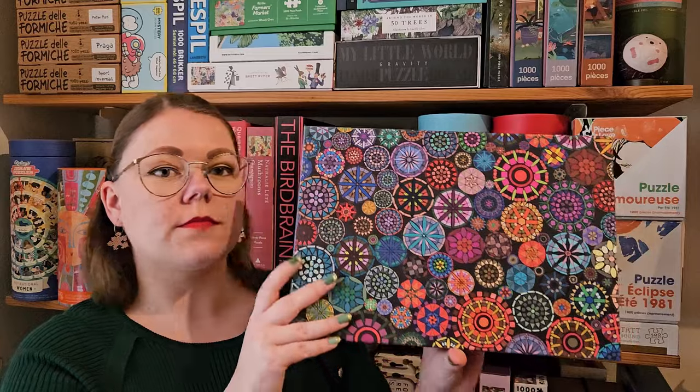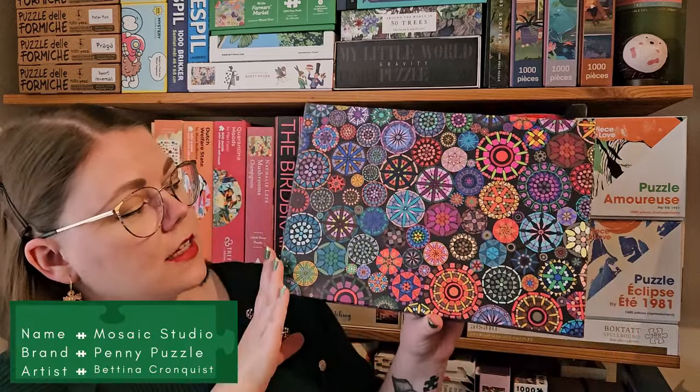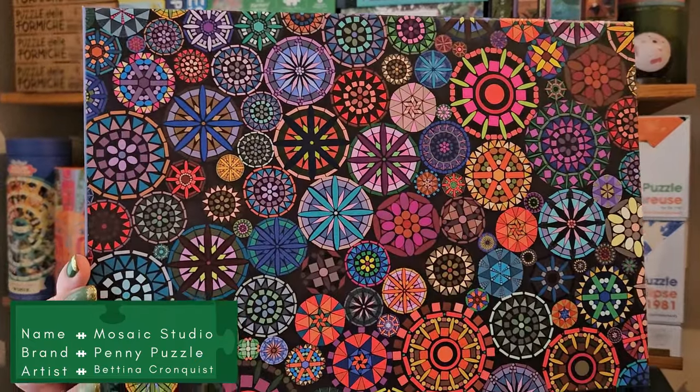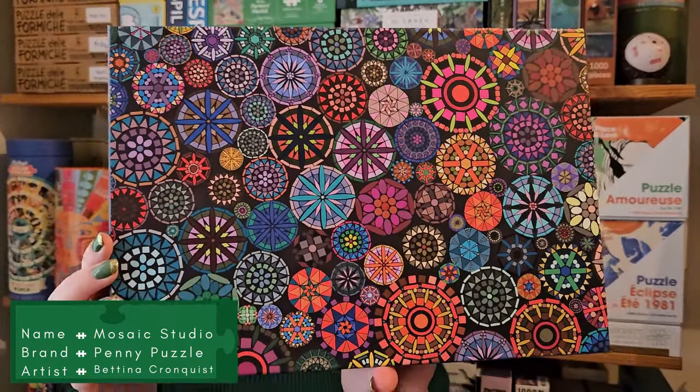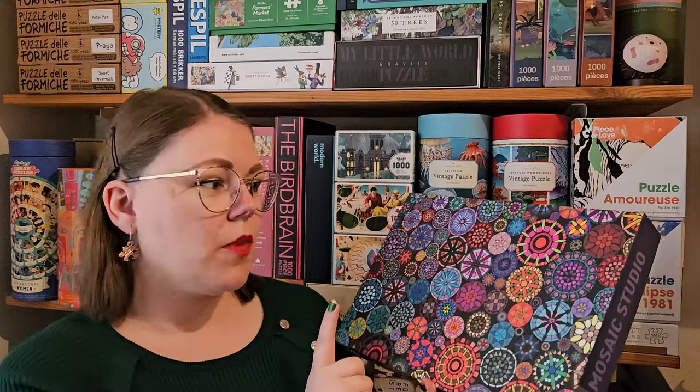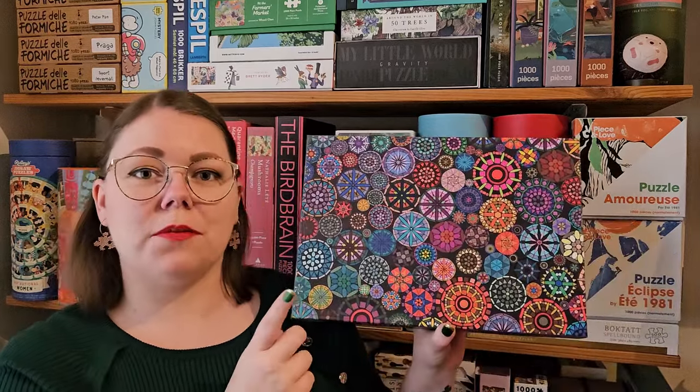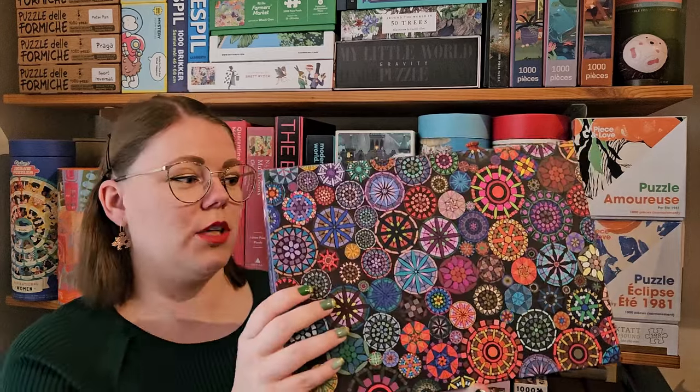The next one is called Mosaic Studio, a 1000-piece puzzle. I'm a bit more afraid of this image, but Bettina said it's actually not that difficult once you get started. And this image is actually illustrated by Bettina herself, which is really cool.